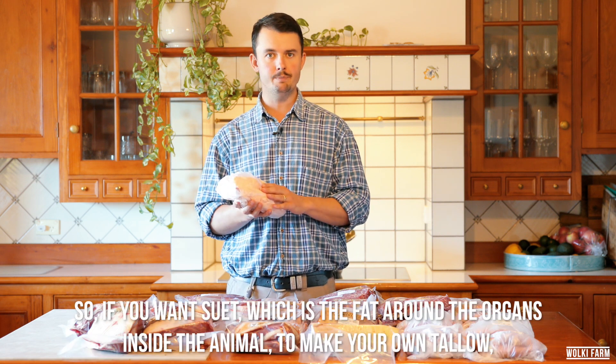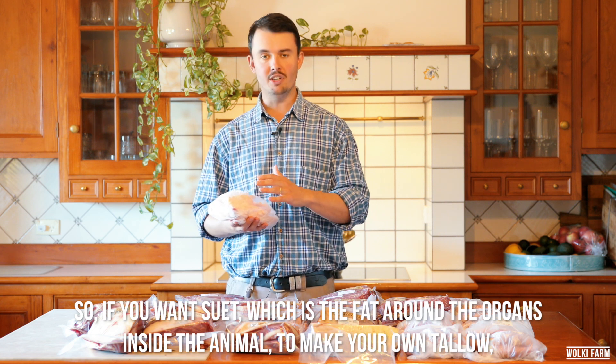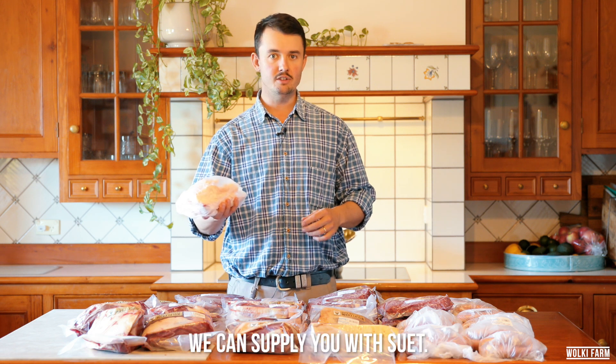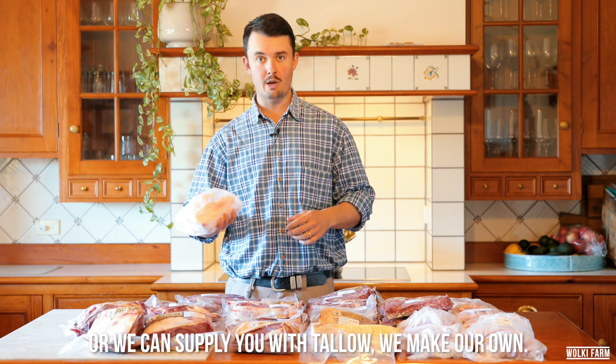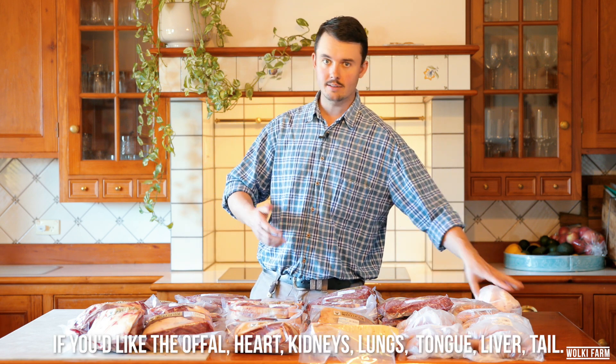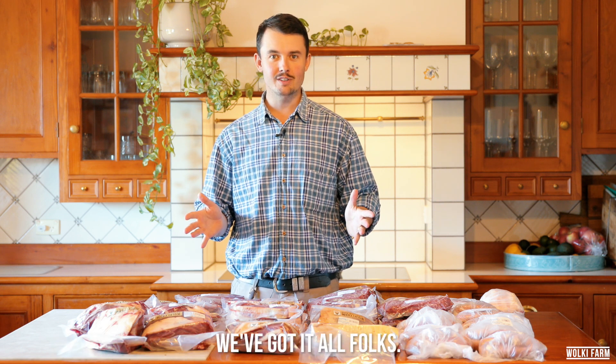So if you want suet — which is the fat around the organs inside the animal — to make your own tallow, which is a rendered beef fat to cook with at home, we can supply you with suet, or we can supply the tallow as we make our own. If you'd like the offal: heart, kidneys, lungs, tongue, liver, tail — we've got it all folks.